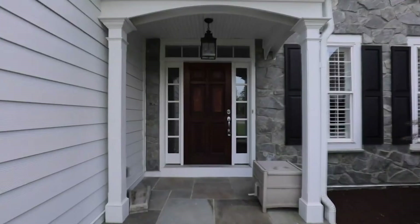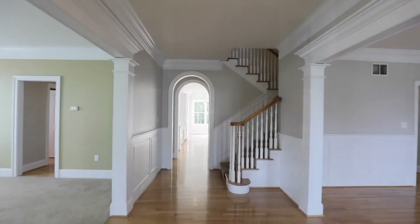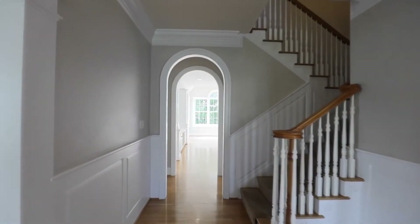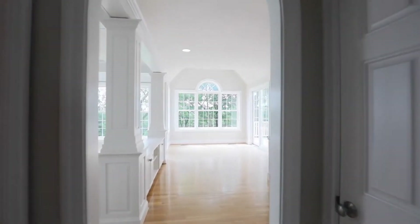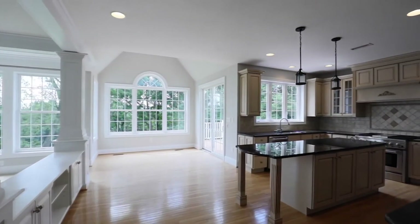Oftentimes, sellers will come to us when their property has not sold with another agent. Immediately, what we're going to do is put them in the Property Prep Program and make recommendations to get the property into a condition where we know it's going to sell.